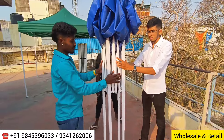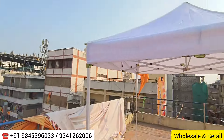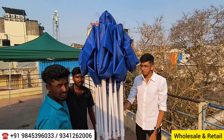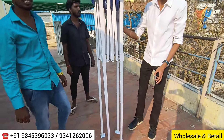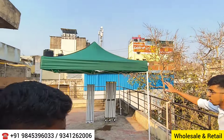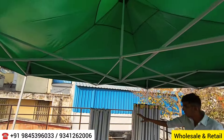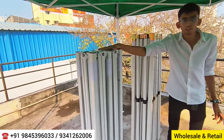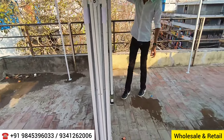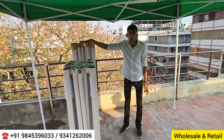The tent when packed comes like this and when opened it expands fully. The 10 by 10 regular tent weighs around 15 kg with cloth, and the heavy version is 21 kg with cloth. The 10 by 20 weighs around 36 kg with cloth, and the heavy 10 by 20 comes to 54 kg with cloth.